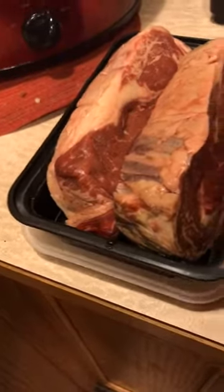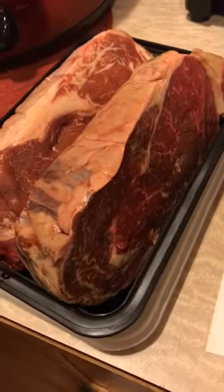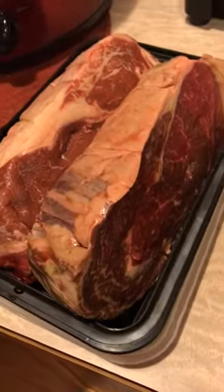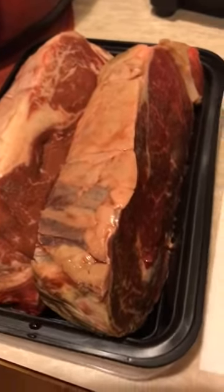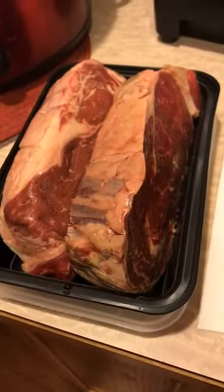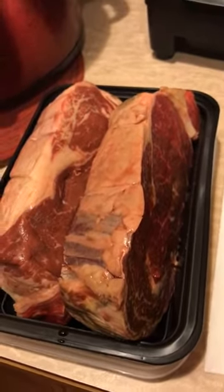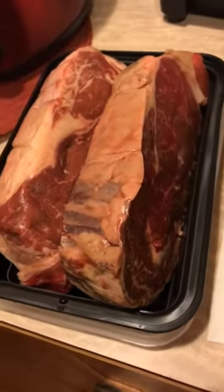I have taken out these two beautiful ribeyes from my freezer — look how thick those are! They are going to be so fantastic. I'm just going to cook these in my cast iron with some Kerrygold butter and a little bit of pink salt, and that's pretty much a meal right there. You can pair that with a nice crisp green salad, some broccoli with butter, cauliflower rice, or however creative you want to get.